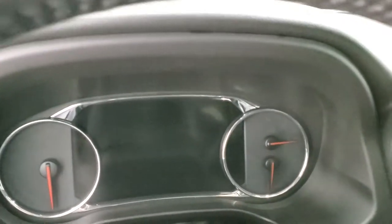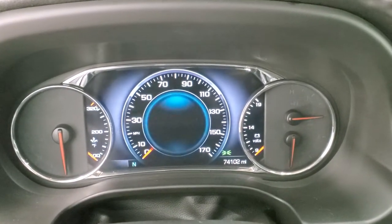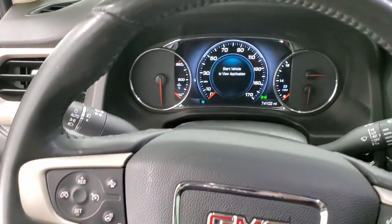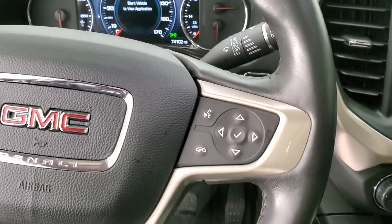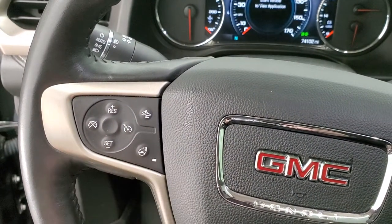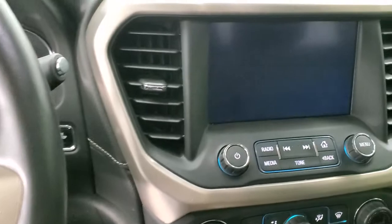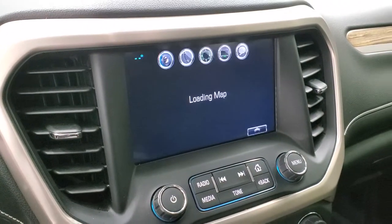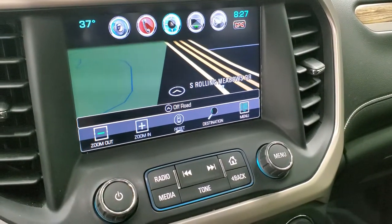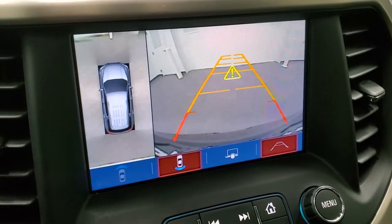As we hop inside the vehicle, we'll turn the ignition on so you can see everything. It does come with that digital speedometer and compass display. You can see that this vehicle has 74,102 miles. You get the leather-wrapped heated steering wheel, Bluetooth and information center controls, cruise controls and heated steering wheel controls, and forward collision warning controls on the left. I didn't see any scuffs or scrapes on that steering wheel. It does come with the factory navigation on the GMC IntelliLink system — this is also where the backup camera is, and it does have the 360 camera, which is a pretty cool option.